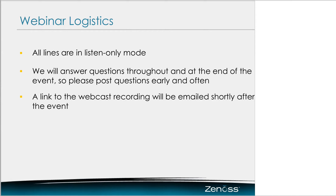All lines will be in listen-only mode for the duration of the show, but we do want to hear from you, so please post your questions early and often in the WebEx Q&A chat window to your right, and we'll get to as many as possible during the session and the formal Q&A at the end. In addition, we will be sending you a link to the recorded show shortly after the event for your review. With that, let me hand it over to Kent Erickson, our Senior Cloud Product Manager at Xenos.